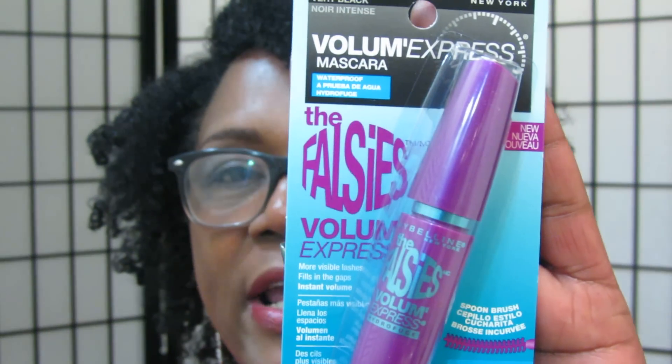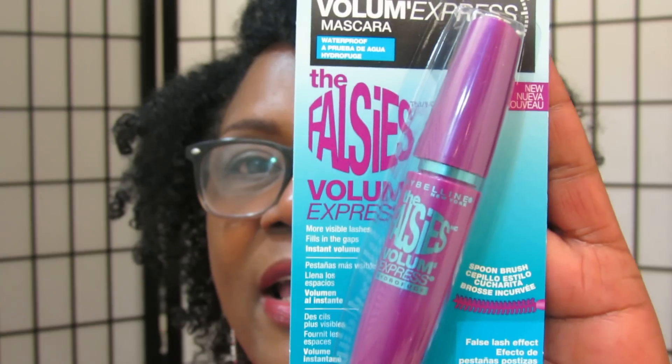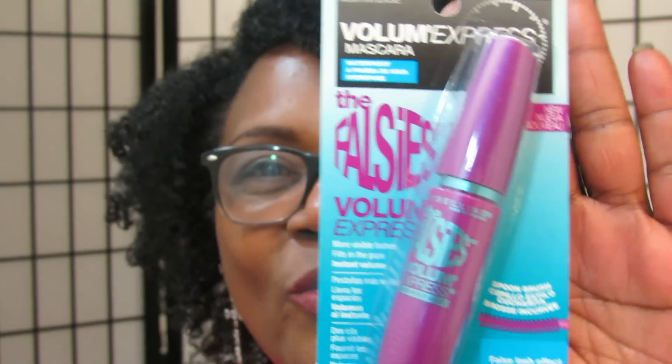Then you're going to pump up those lashes. This is a great mascara I use all the time and it really makes my eyelashes pop. We want those eyelashes to pop, ladies!